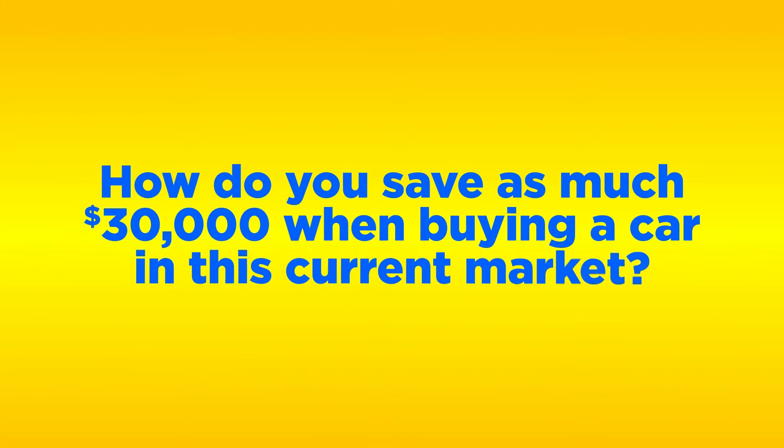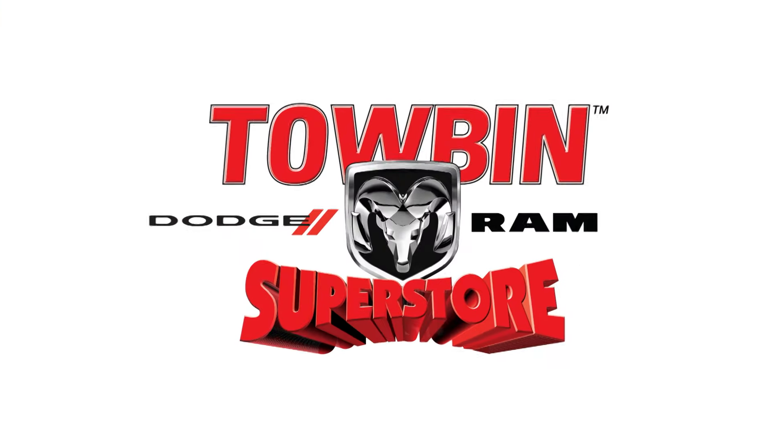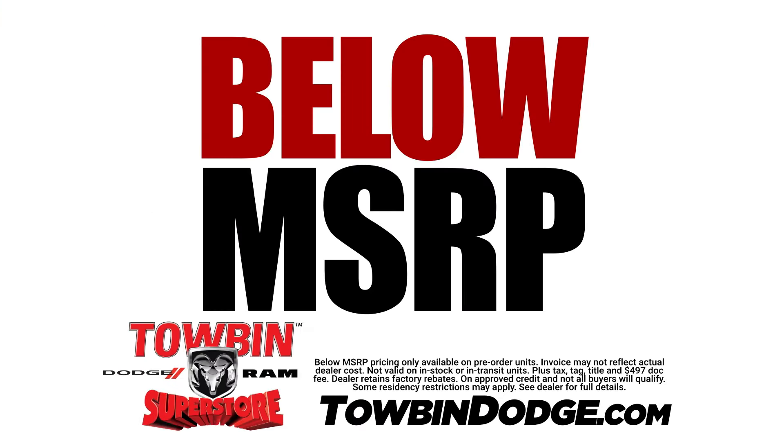How do you save as much as $30,000 when buying a car in this current market? It's easy. Pre-order the vehicle you want from Tobin Dodge and pay below MSRP, guaranteed.